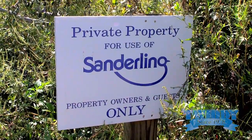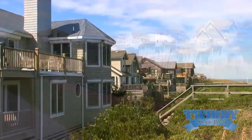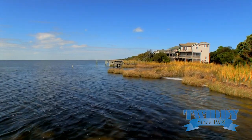Sanderling is a quiet neighborhood that consists of smaller traditional homes up to six bedrooms, conveniently located to the beach as well as the sound side. It is an ocean to sound community.